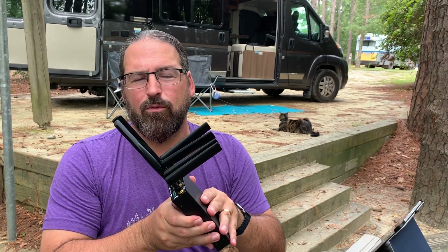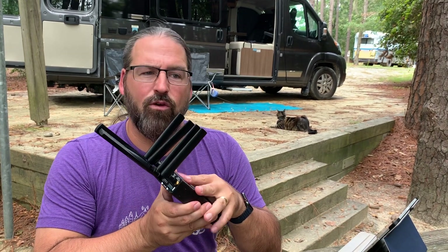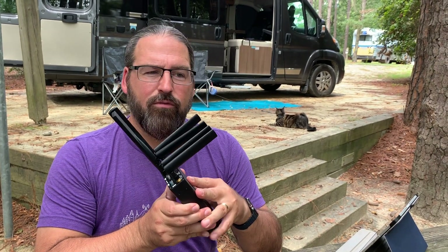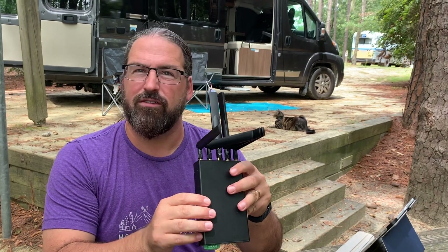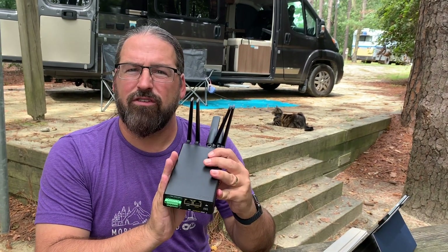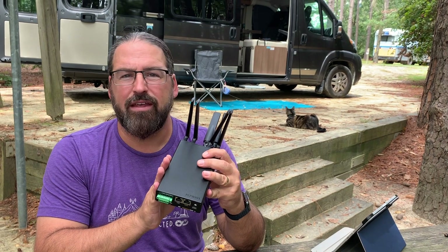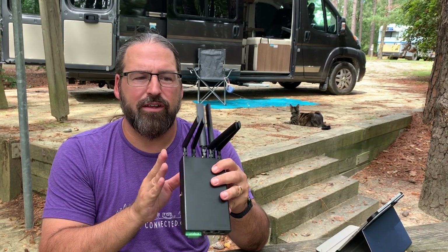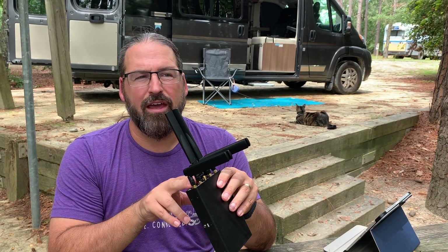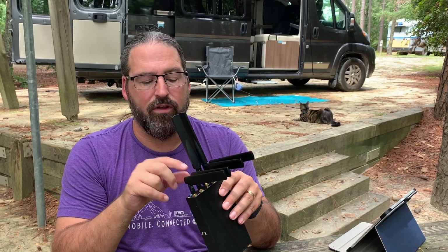We're going to be experimenting with that and seeing if it's now suddenly practical, now that this device is no longer $3,000 for a bonding router but just $999 for the dual Cat12 PepWave Max Transit Duo. This is on the high end and will be beyond the needs of most people, but it has a lot to offer — particularly if you need redundancy and a connection that really isn't going to drop, because you can have two modems active at once.